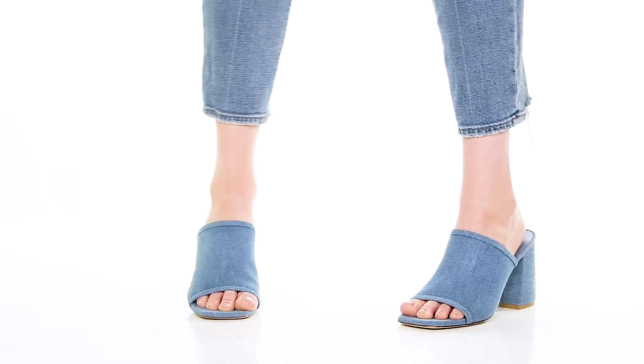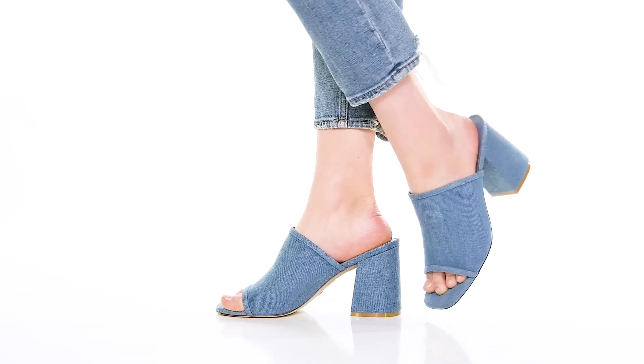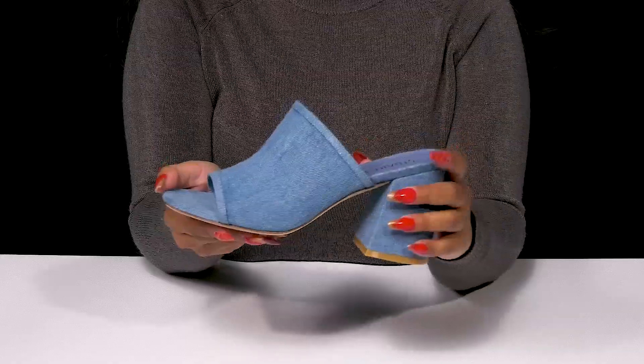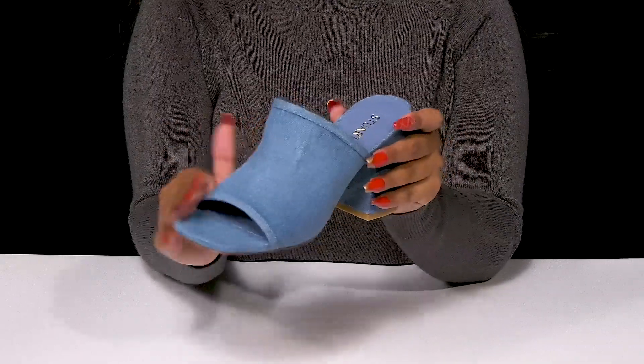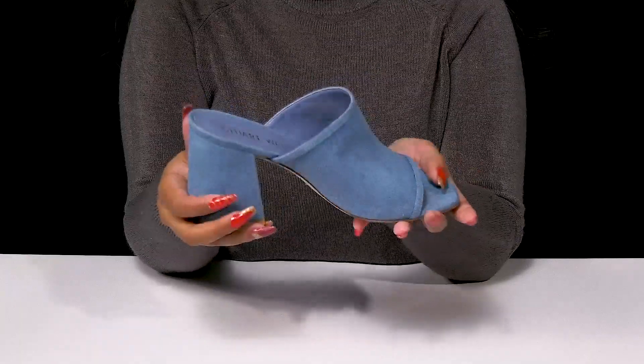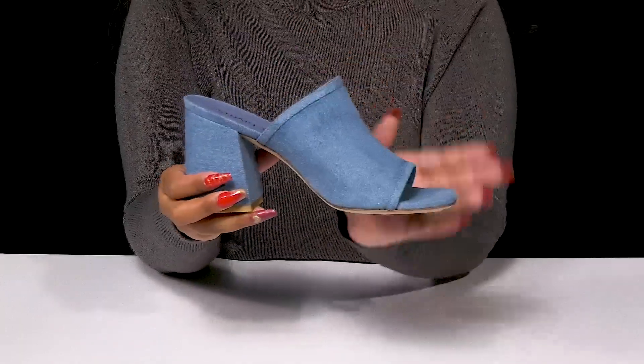Wear a unique look that's perfect for any casual or dressed-up outing when you step out in these heels by Stuart Weitzman. This textile upper gives you a very jean-like design, giving you a nice unique style while also adding a monochromatic design.